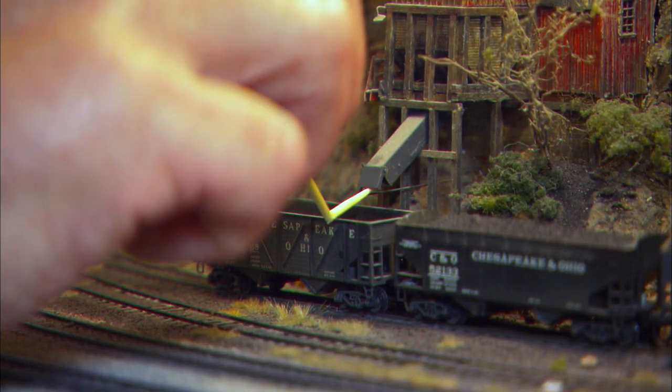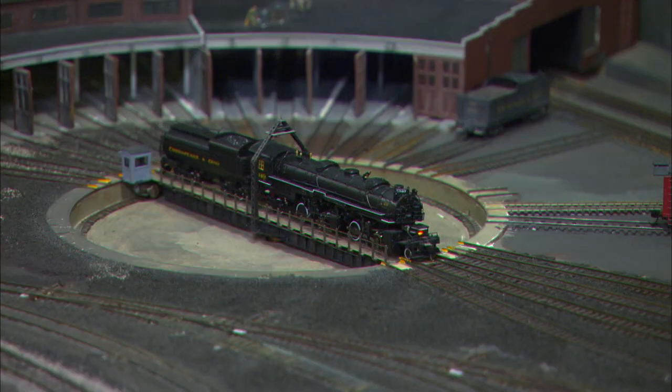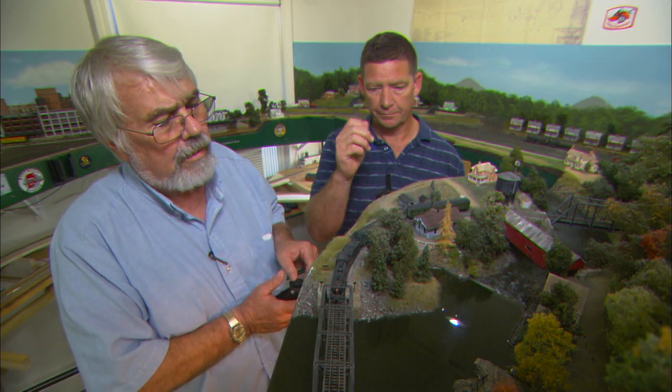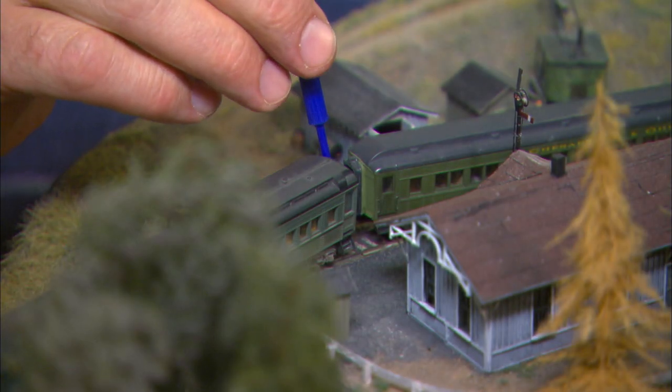Some of Jeff's models may be smaller than a pencil, but don't be fooled. Between modeling new track, operating with friends, and dreaming up new designs for his layout, Jeff has his hands full. But he wouldn't have it any other way, and neither would we.